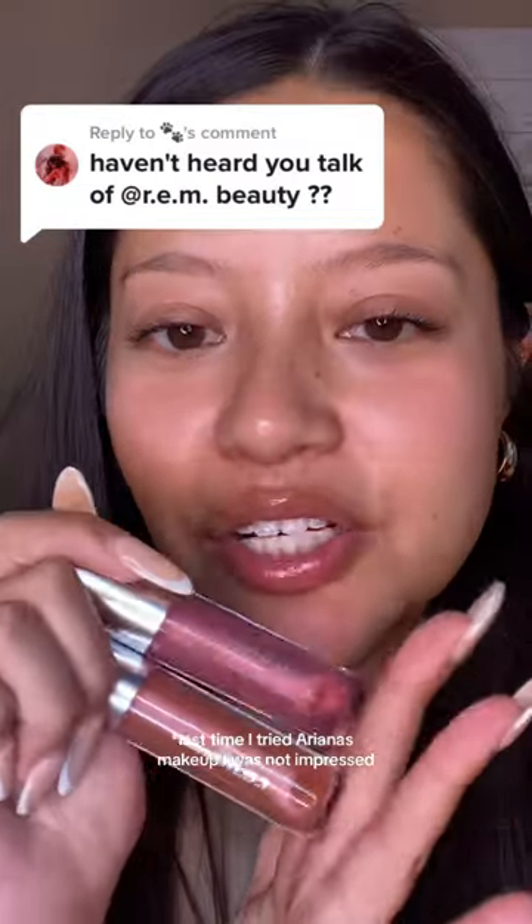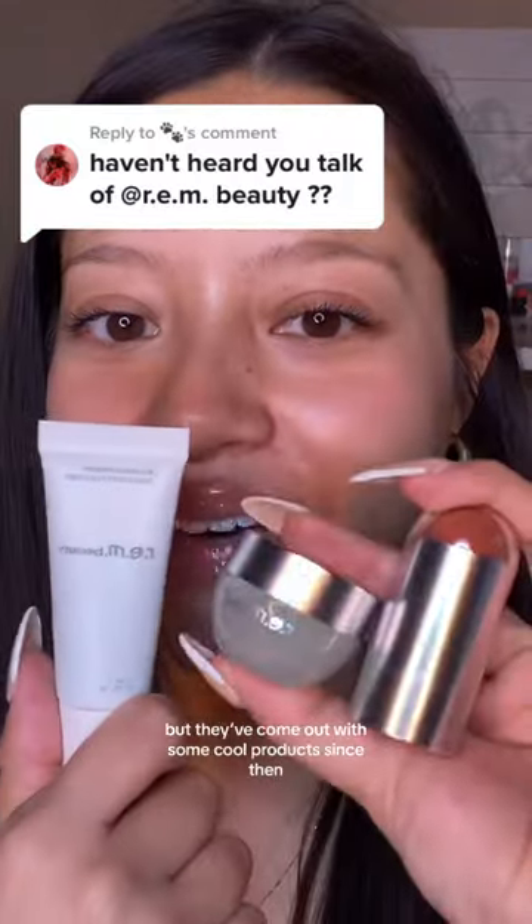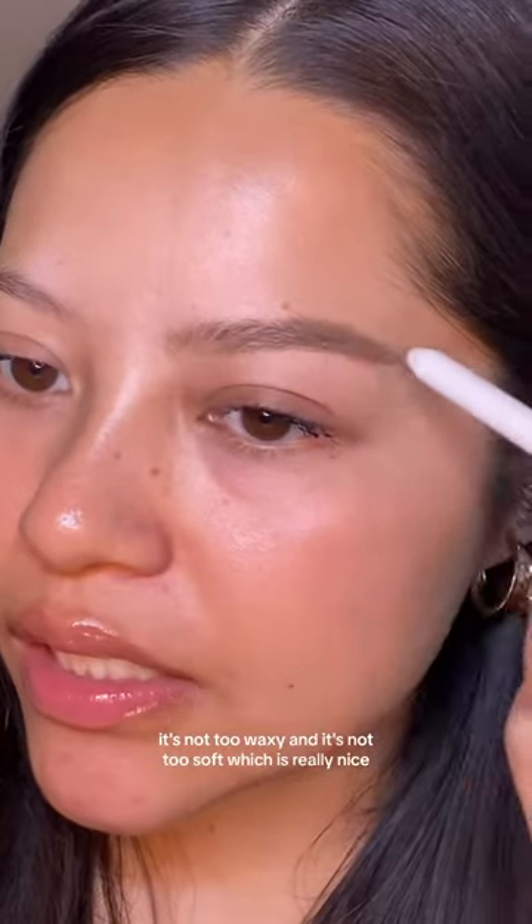I haven't heard you talk about REM Beauty. Last time I tried Ariana's makeup I was not impressed — it actually went viral because I hated these so much. But they've come out with some cool products since then, so I'm ready to give it another chance. Let's start off with this brow pencil — it's not too waxy and it's not too soft, which is really nice.